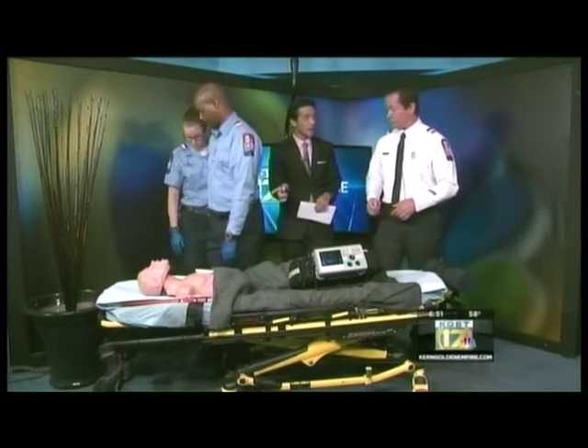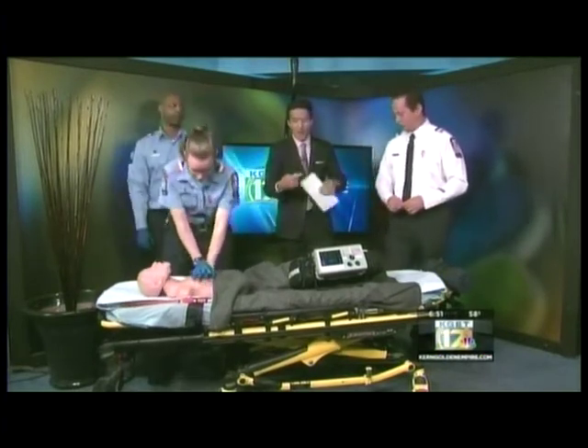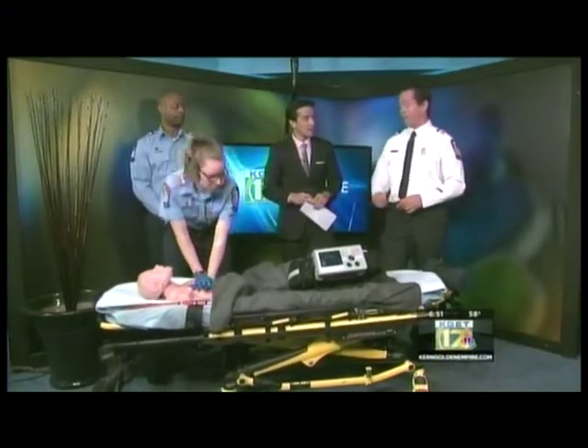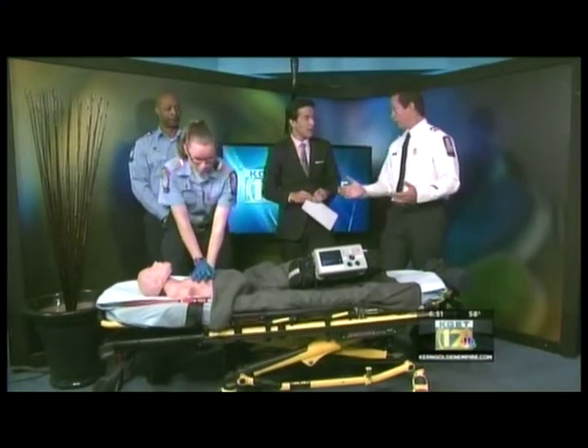This technology is basically giving them a report card — it's recording the entire time, so later on you can go back and say whether the CPR was good or not, and correct it. It provides metrics and allows us to measure and quantify the medic's quality of CPR.